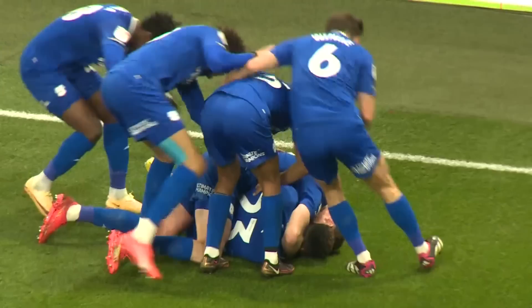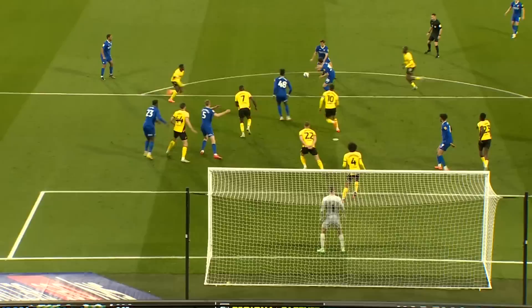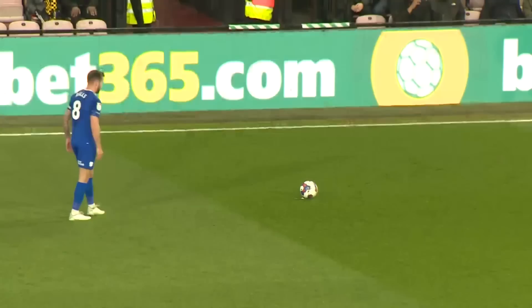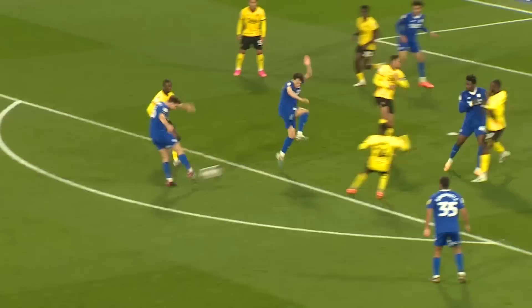Cedric Kipre on the rebound — thumps home from inside the six-yard box. And from nowhere, Cardiff City lead here at Vicarage Road. Wintle's shot was blocked by Chowdry, that may have been heading in, and Cedric Kipre was first to the rebound and drilled it into the Rookery End net. He scores against Watford for the second time this season. Watford one, Cardiff City two.